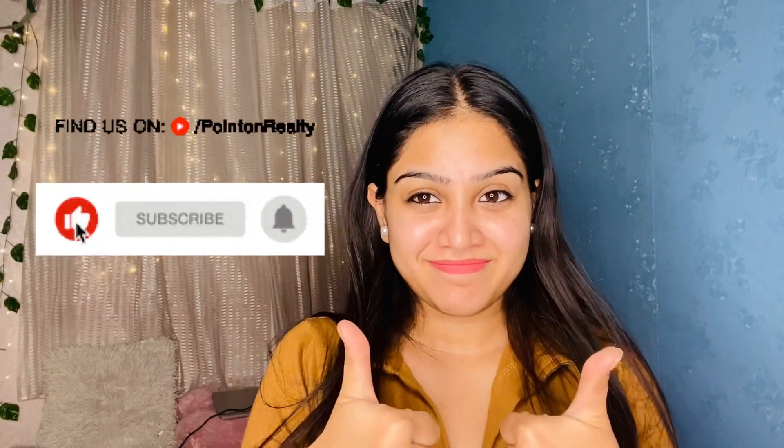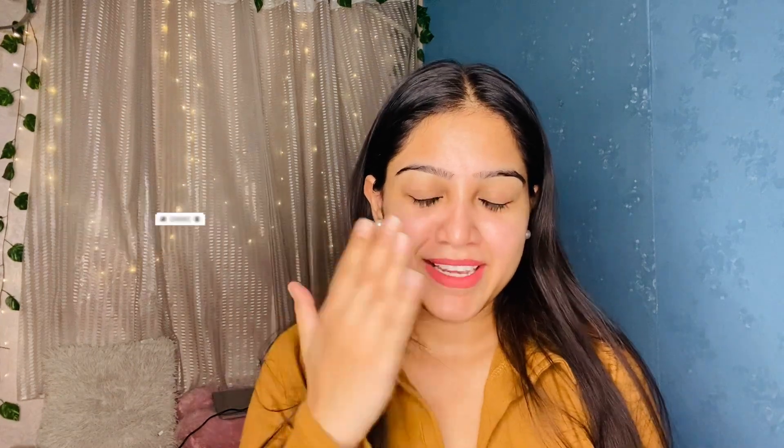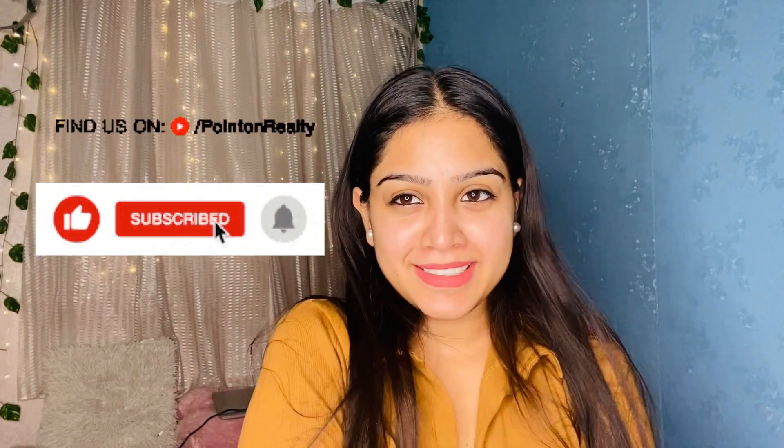That's it for this video! I'm really disappointed with my subscriber count being so low — I don't know what content you want. But please, if you haven't subscribed to my channel, do subscribe and please like this video. Love you all, thank you!